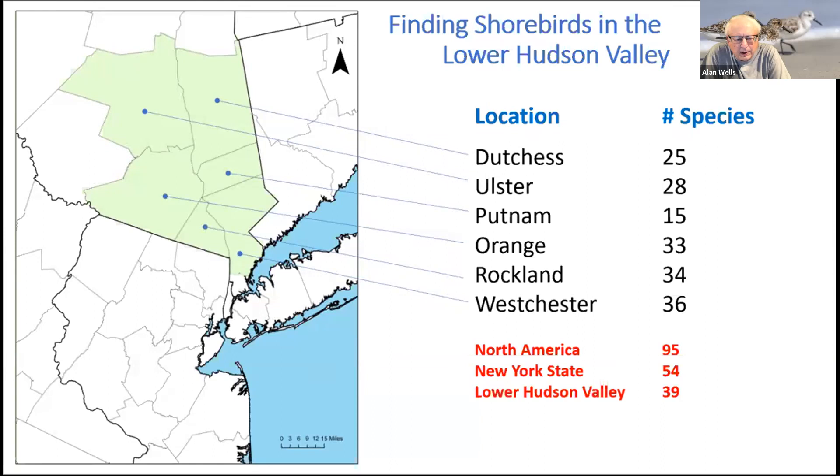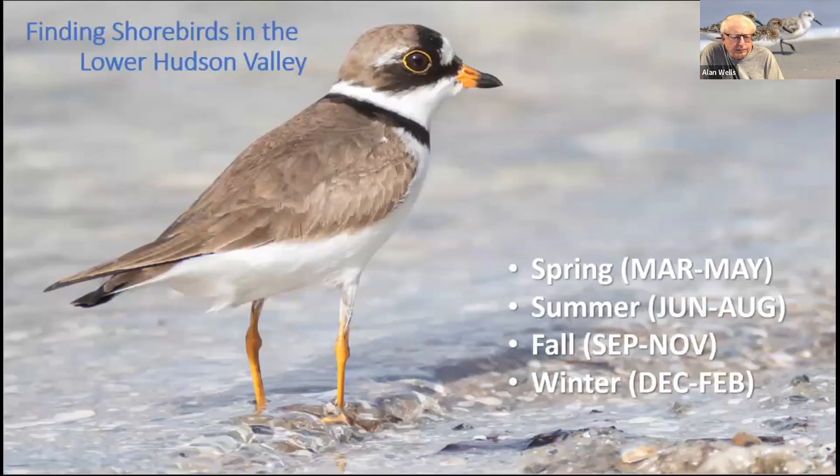It really depends on how you define the region. For this presentation, I'm going to define it as shown in this map — six counties: Dutchess, Ulster, Putnam, Orange, Rockland, and Westchester. The number of shorebird species in each county ranges from a high of 36 in Westchester to a low of 15 in Putnam County. I'm going to break the presentation into four basic seasons: spring, summer, fall, and winter.